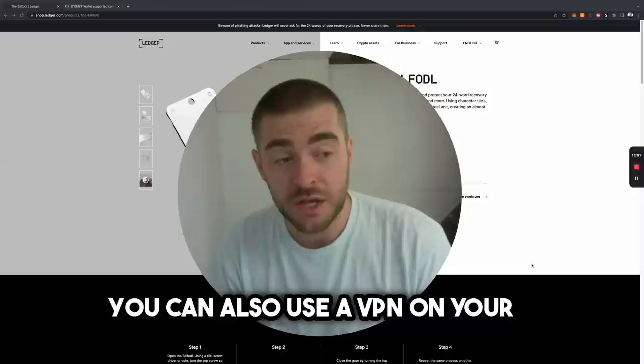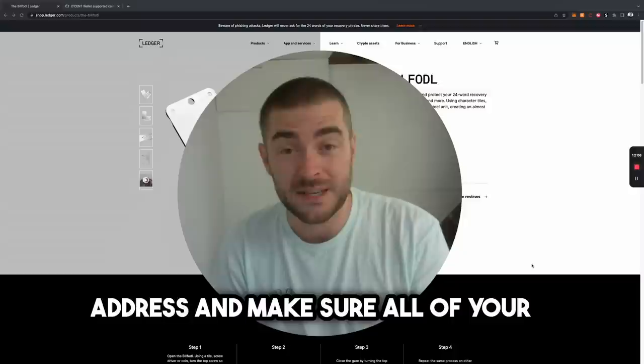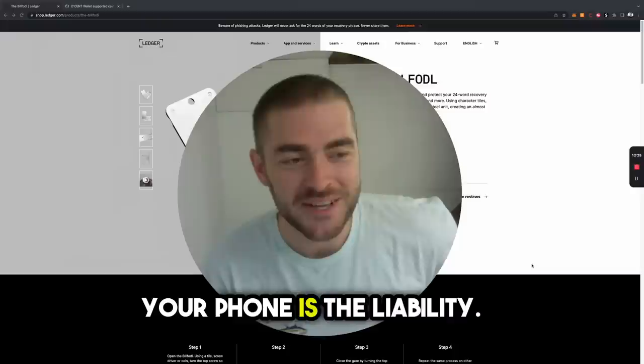I thought this would be important for everyone to see — exactly how I protect my crypto and some of the best practices you can use. You can also use a VPN on your computer to protect your IP address and ensure all your browsing is protected and encrypted — something like NordVPN would probably work. The main thing is just don't bring your crypto with you outside. You are the problem. Your phone is the liability. Make sure everything stays at home and is offline — from the exchanges, straight onto cold storage, straight offline.